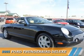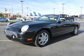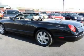Presenting the 2005 Ford Thunderbird. It's powered by rear wheel drive, an eight cylinder engine, and a five speed automatic transmission.